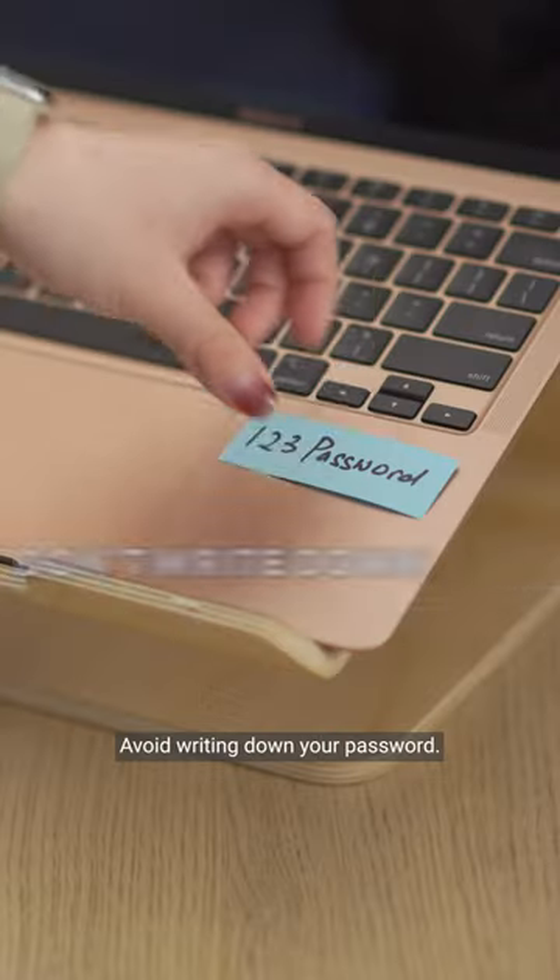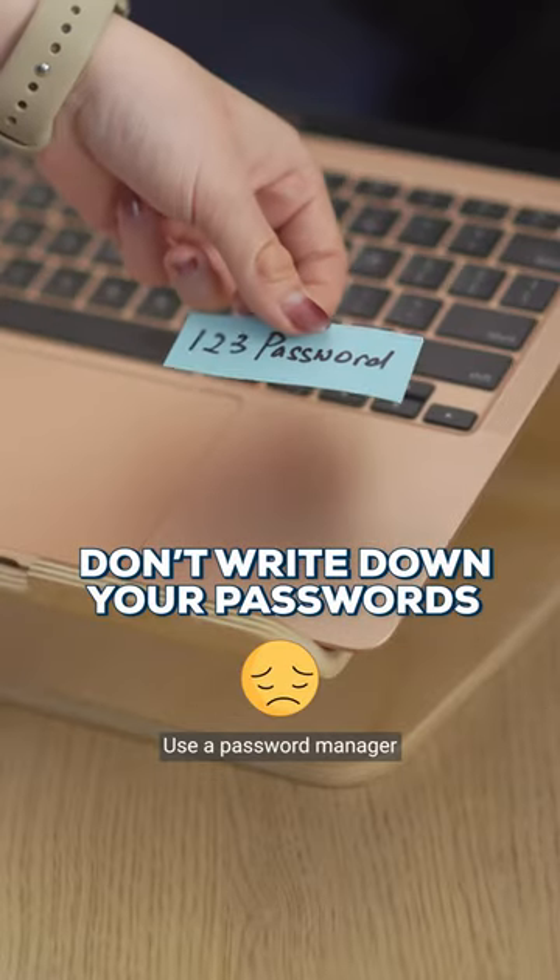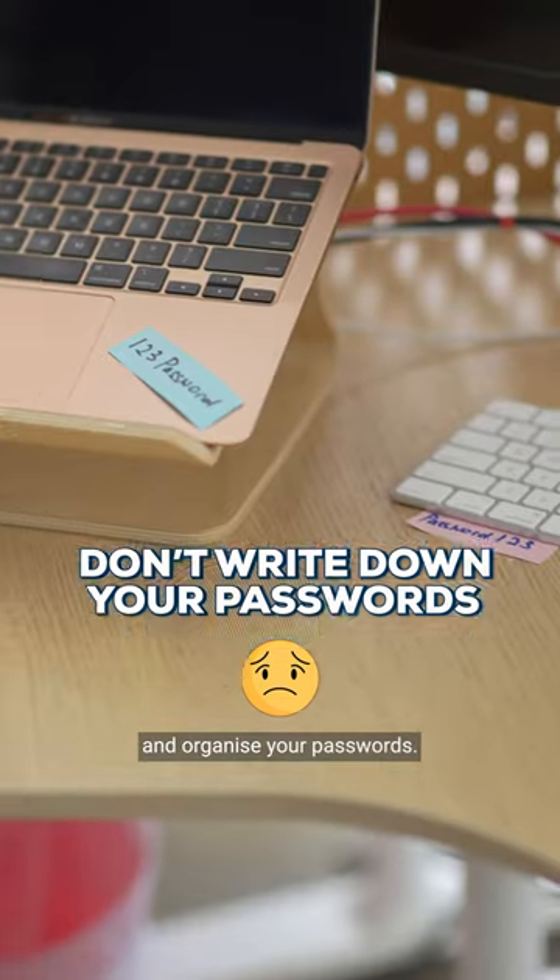Can you see that? Avoid writing down your password. Use a password manager to store, encrypt and organise your passwords.